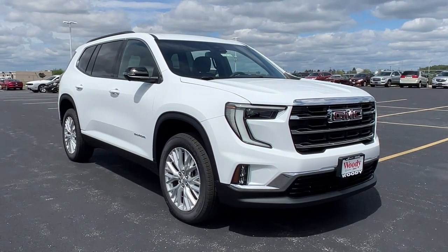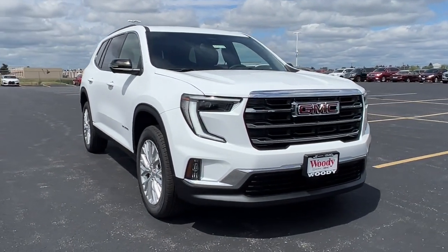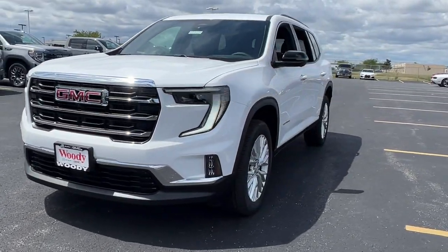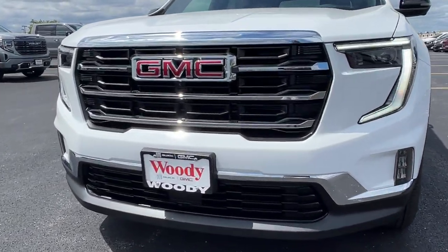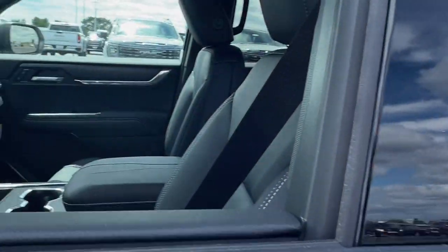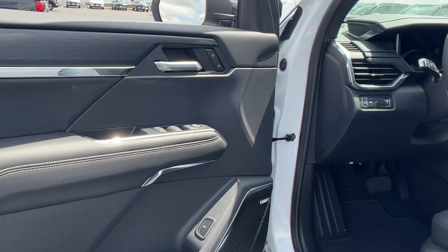Take a moment to check out the 2024 GMC Acadia. Here's a versatile Acadia that offers a roomy, attractive interior, flexible seating, intuitive infotainment, impressive safety features, and robust performance. It's perfect for your family's needs.